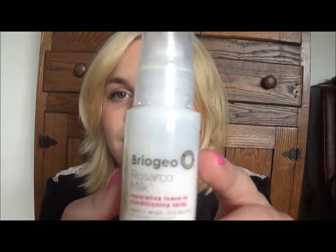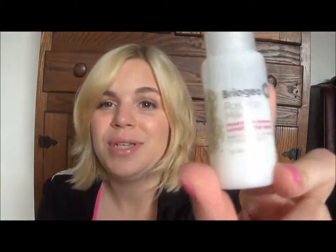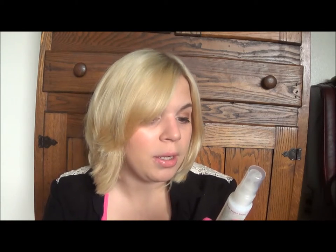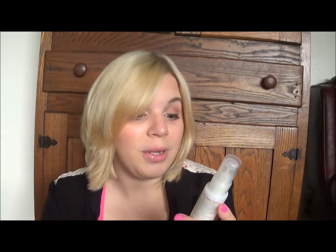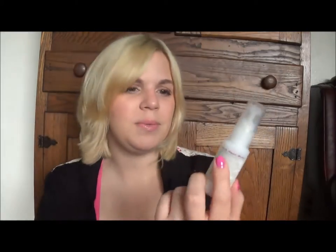We have a leave-in conditioning spray. I'm not even going to attempt to say that name — Briogeo? It's the Rosarco Milk? I am not saying that right. It's a simple leave-in conditioner with rose hip, argan, and coconut — oh, that's where they get 'Rosarco.' Rose hip, argan, and coconut oil. It's not completely full — there's a bit missing — but whatever.